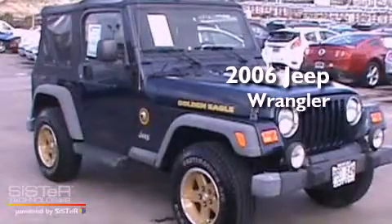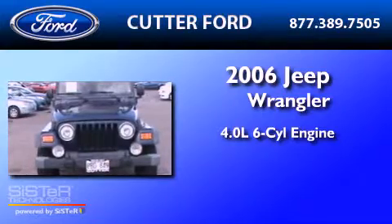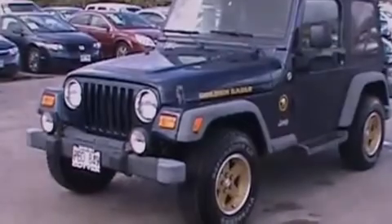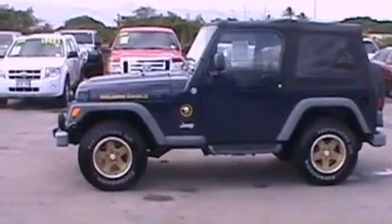This is a 2006 Jeep Wrangler. It features a 4.0-liter six-cylinder engine and a six-speed manual transmission. Its top features include a CD player, automatic locking wheel hubs, an independent rear suspension, and cargo tie-downs.